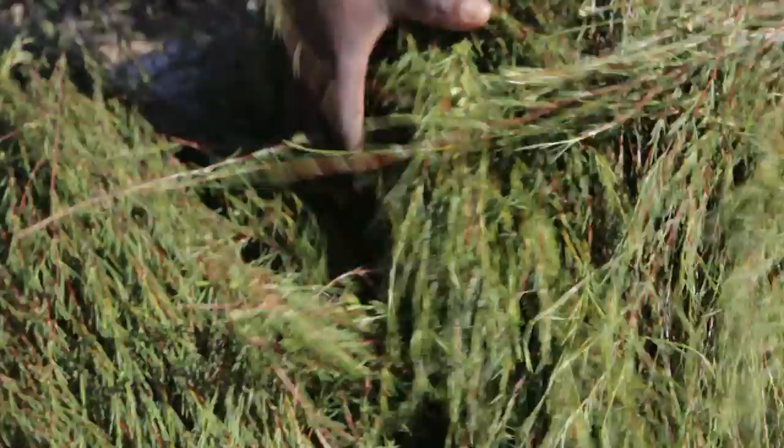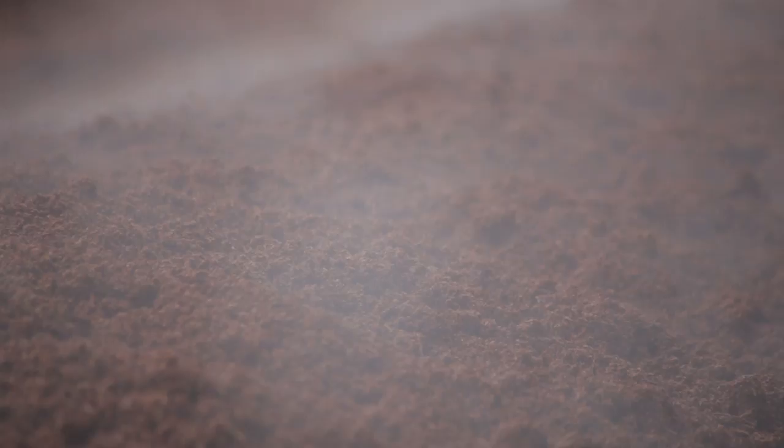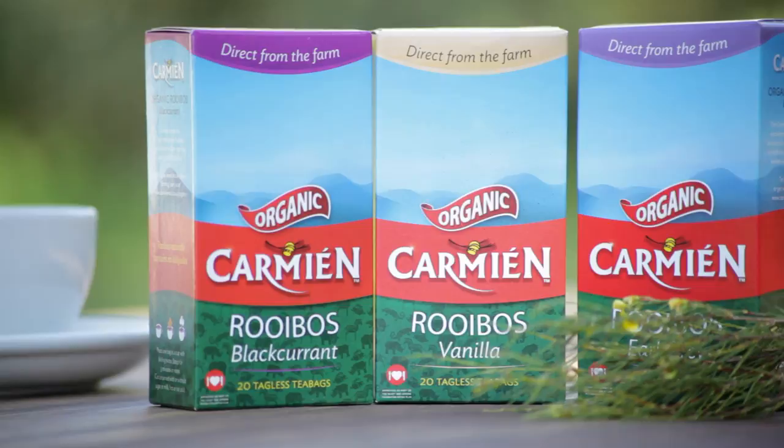Rooibos means red bush in the Afrikaans language, and it takes its name from its bright red leaf and deep red infusion colors after it's been fermented. Rooibos is a delicious, naturally sweet and versatile beverage. It is full of antioxidants and is naturally caffeine-free.